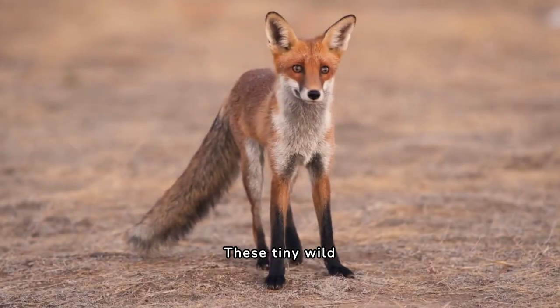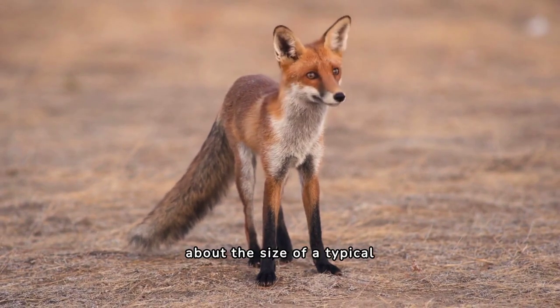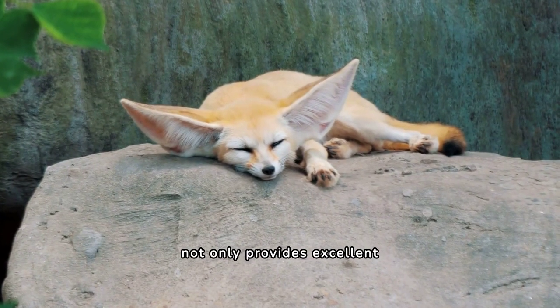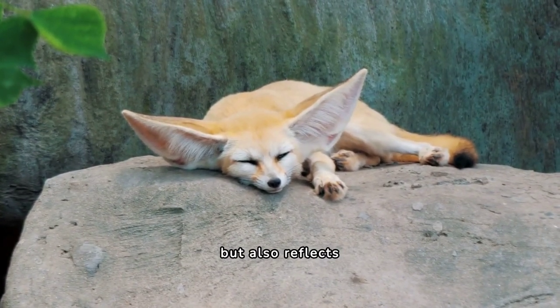These tiny wild dogs weigh just 2 to 3.5 pounds, about the size of a typical domestic kitten. Their cream-coloured fur not only provides excellent camouflage during the day, but also reflects the desert sun.